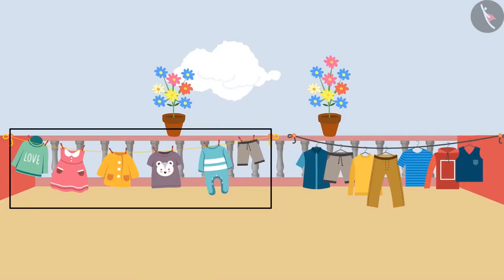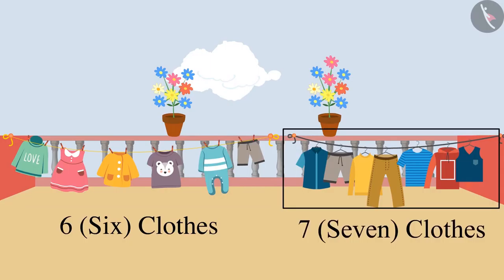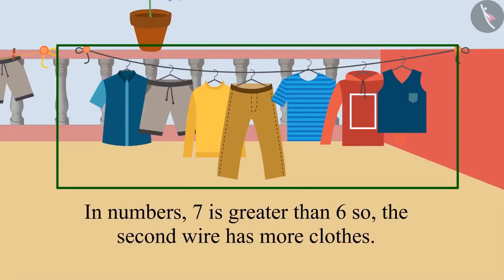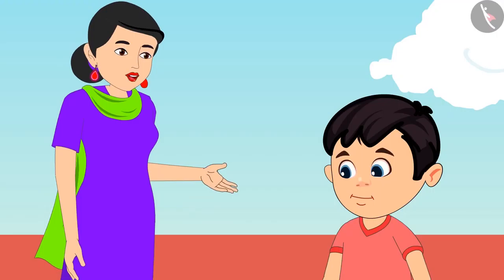There are 6 clothes on this wire and 7 clothes on that wire. In numbers, 7 is more than 6. Therefore, there are more clothes on the second wire. Very good Chotu, you are absolutely right.